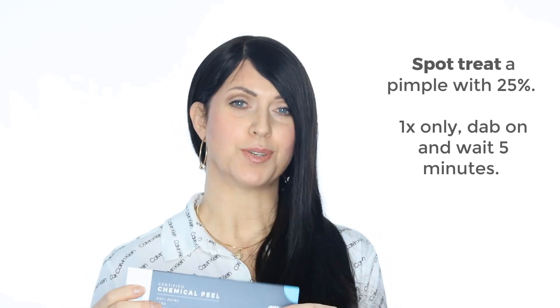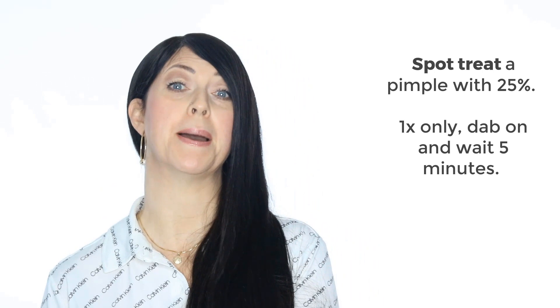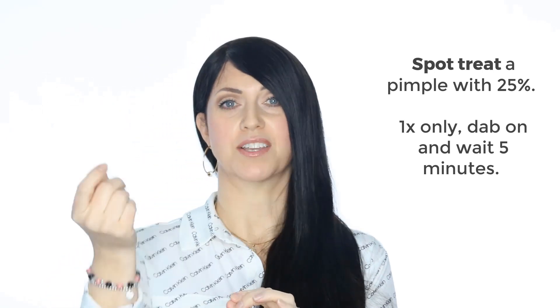What I love about using the 25% is using it as a spot treatment on a pimple. Just take a Q-tip, get a little dab, pop it on your pimple, leave it on for a few minutes and rinse. That pimple will heal quickly and be gone in a couple of days.